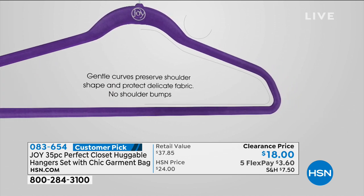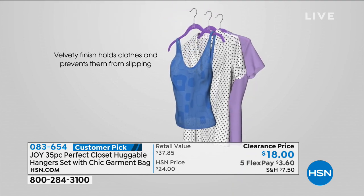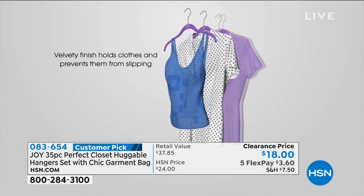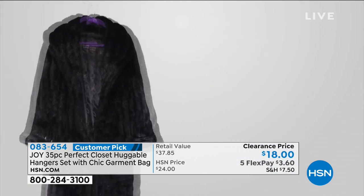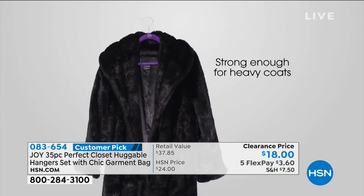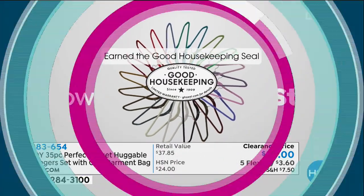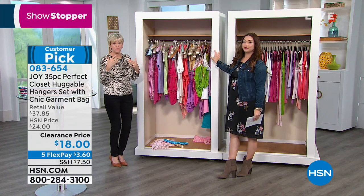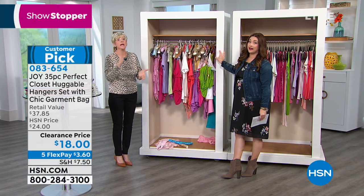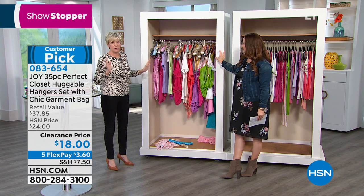My producers let me know you're understanding the value of our showstopper and so many of you are shopping with us. If you're able, jump on hsn.com or use Express Ordering. You're seeing all the fabulous colors there. If you know someone who has a favorite color and they've been looking for it, it's here today at a great price.